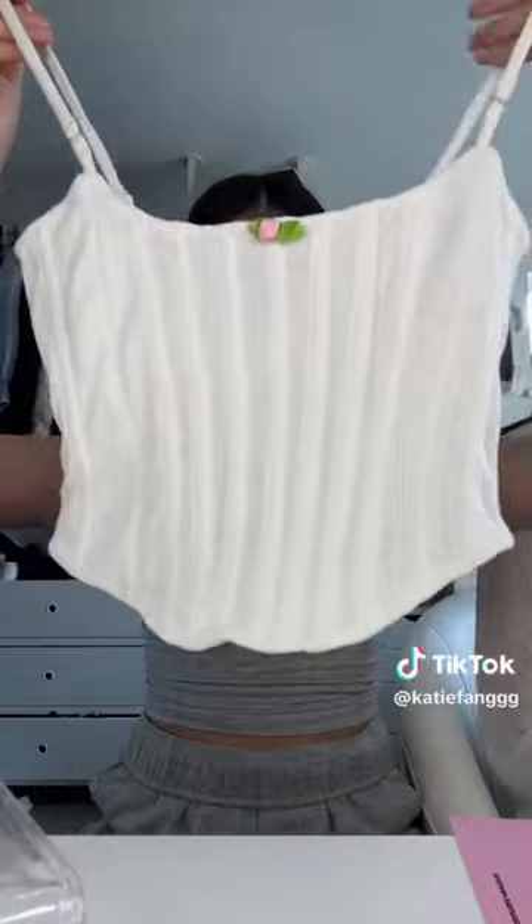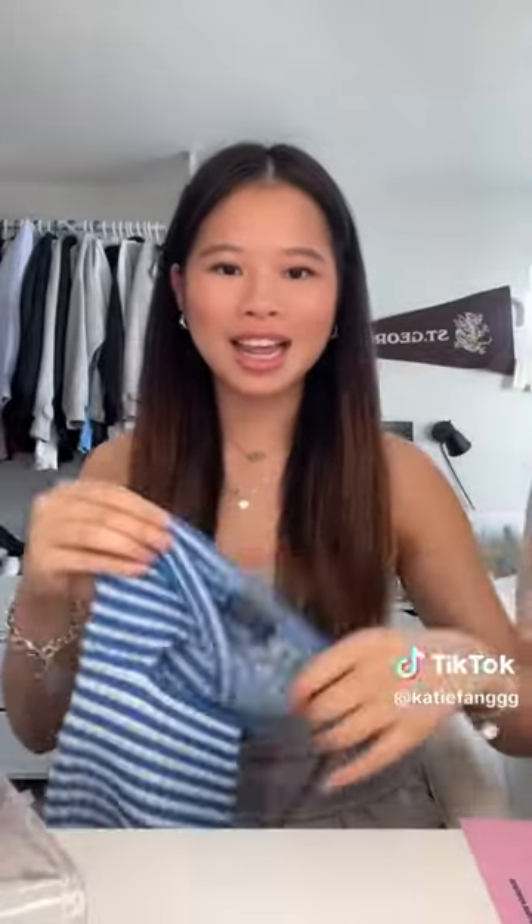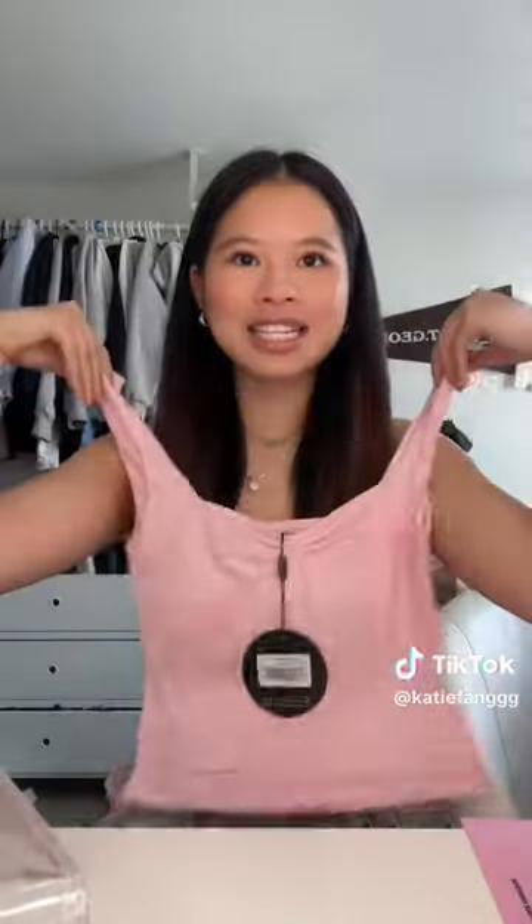Then I got this tank top / corset top — oh my god — then another kind of corset top. Then I got this little tube top, it looks really small but it's really stretchy. Then I got this baby pink tank top, and then the same style but in...